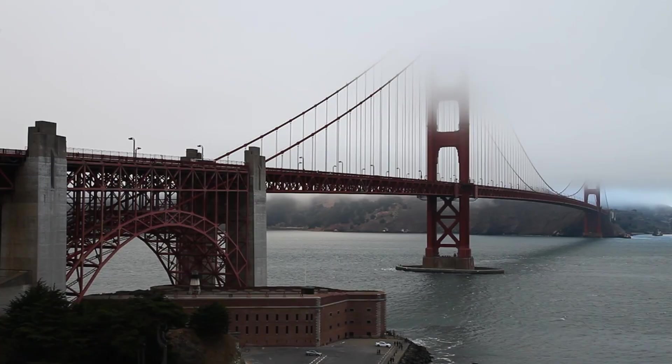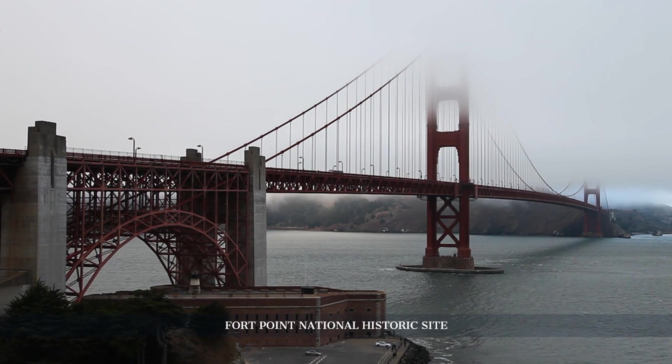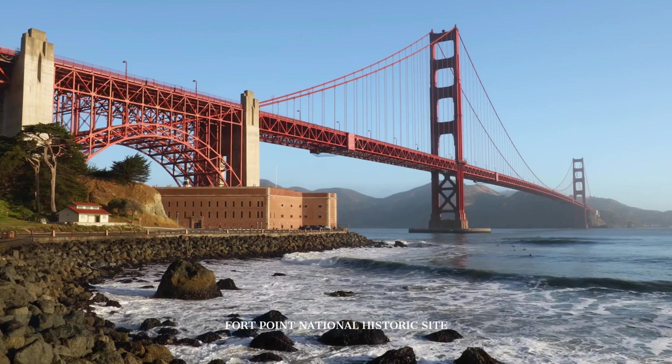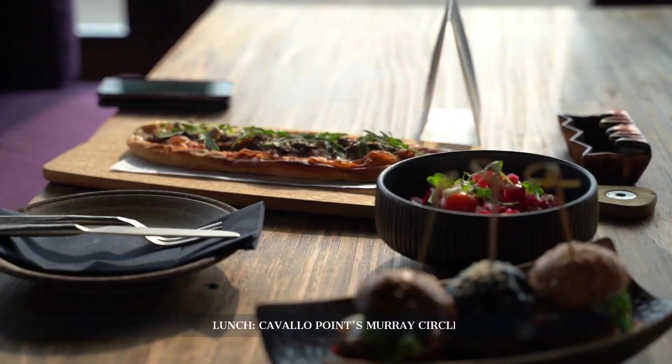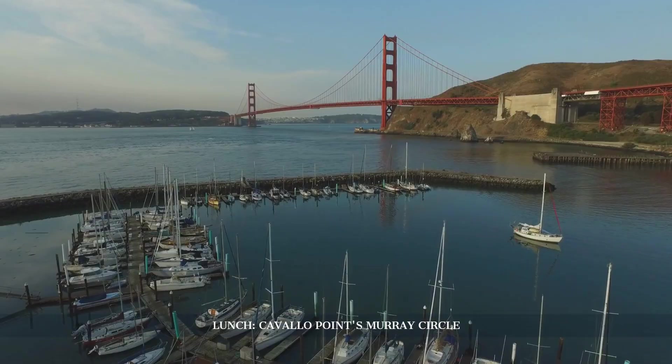Located just beneath the Golden Gate Bridge, Fort Point is a preserved Civil War-era fort. This brick and granite fortification offers a unique view of the Golden Gate Bridge and a glimpse into the military history of the region. It's a spot where history enthusiasts can explore the fort's architecture, cannons, and historic exhibits. After our historical exploration, we'll enjoy California cuisine at Cavallo Point's Murray Circle, savoring California cuisine in this historic Fort Baker building, offering beautiful views of the bridge and San Francisco skyline.